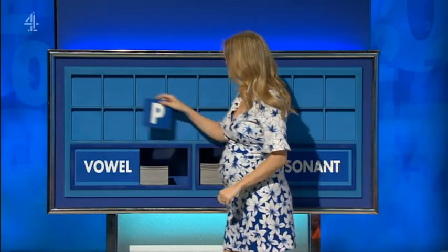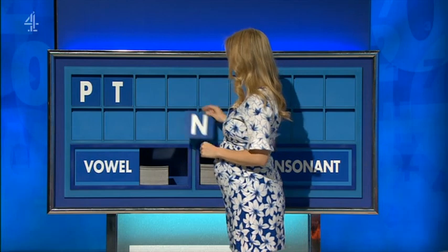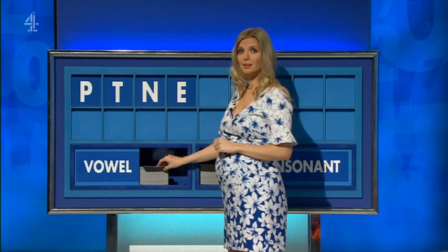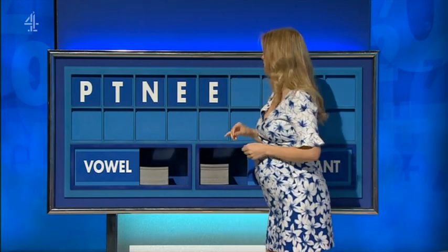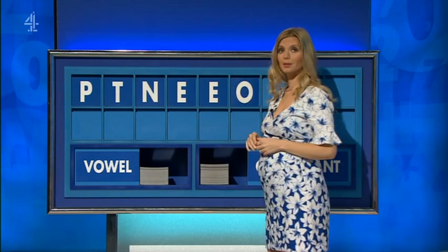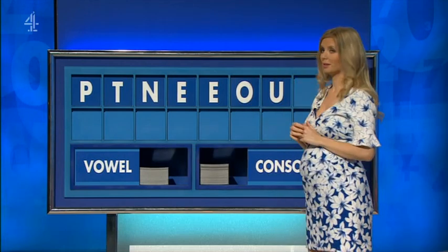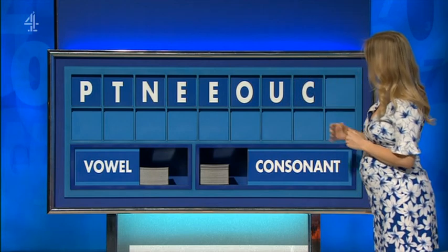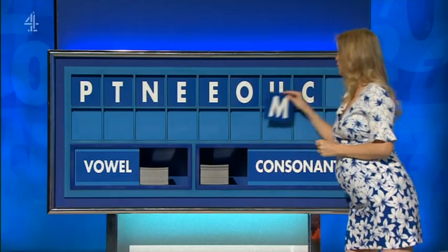Rachel. Thank you, Jeremy. P. And a second one: T. And a third one: N. A vowel, please: E. Second vowel: E. A third vowel: O. A fourth vowel: U. A consonant: C. And finish with a consonant: M.